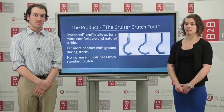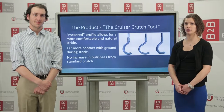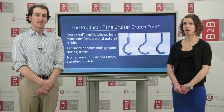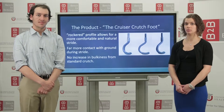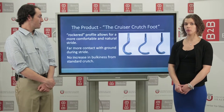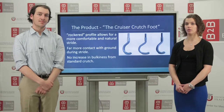We came up with a design that fit the criterion. The Cruiser Crutch Foot has a rockered shape and a compliant design that allows for the absorption of force exerted by the ground, and this will cause less impact to the patient's underarm. Also, the rounded shape and the tread will allow for patients to roll through their step with added grip, and this will allow for more stability.